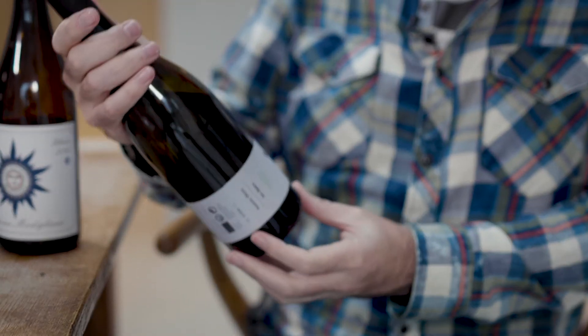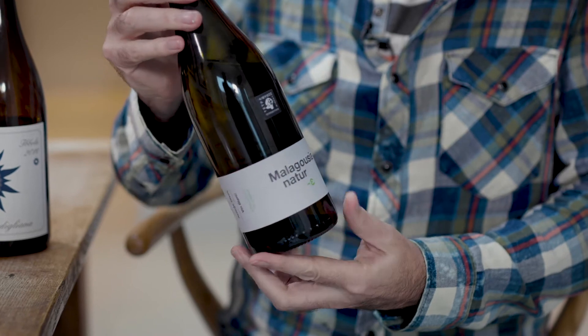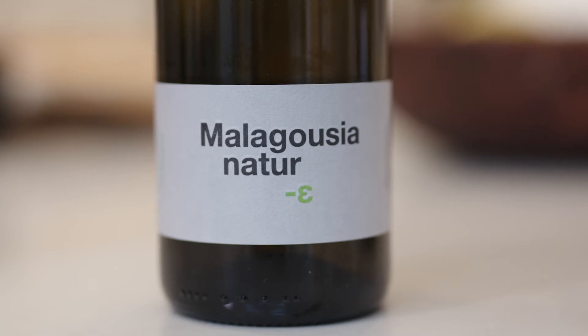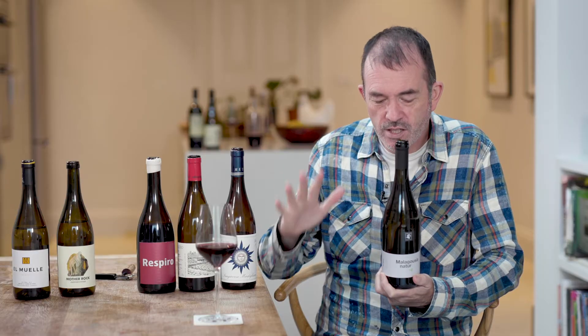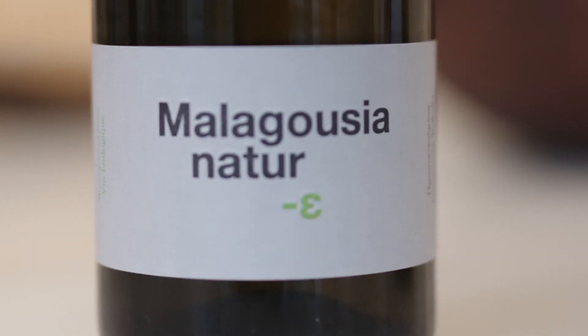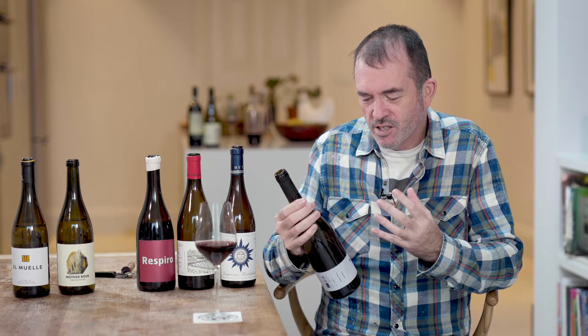This is Tetra Mythos Malagousia Nature 2019 from the Peloponnese in Greece. It's made pretty naturally with just a little bit of sulphites added. After picking, the grapes are crushed and the juice is left in contact with the skins for 30 hours to pick up more character, then pressed and fermented. The result is a full-flavoured wine with lots of character, interesting fruit, depth and richness, all hemmed in with good acidity.